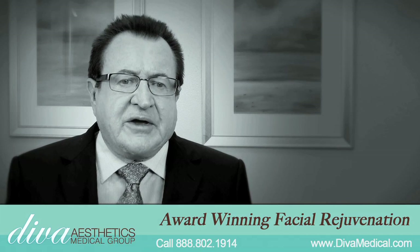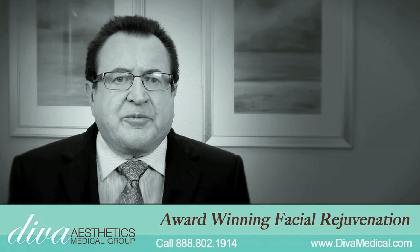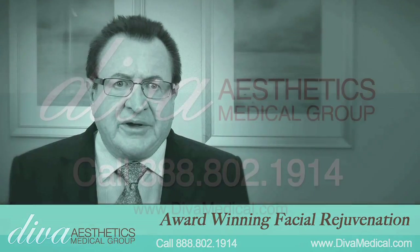We've found that our patients who have had these four treatments done have a more youthful appearance, they have increased self-confidence and self-esteem, and it improves the quality of their life.